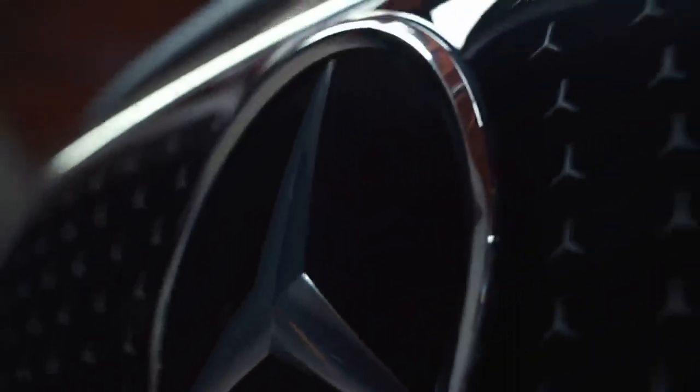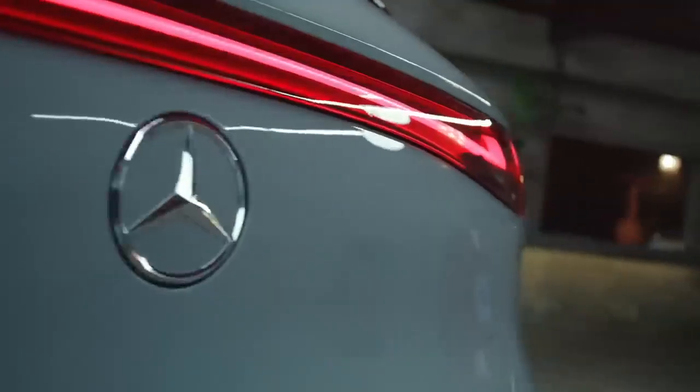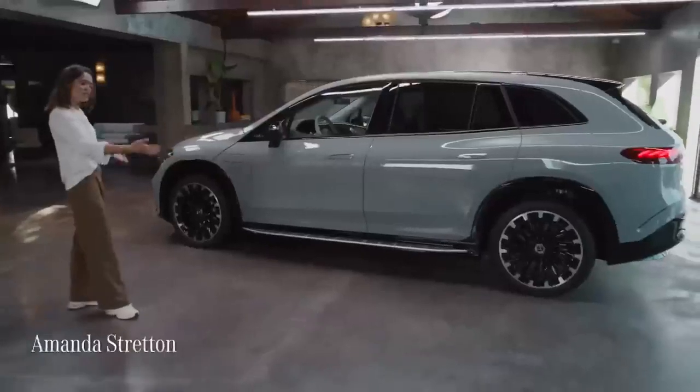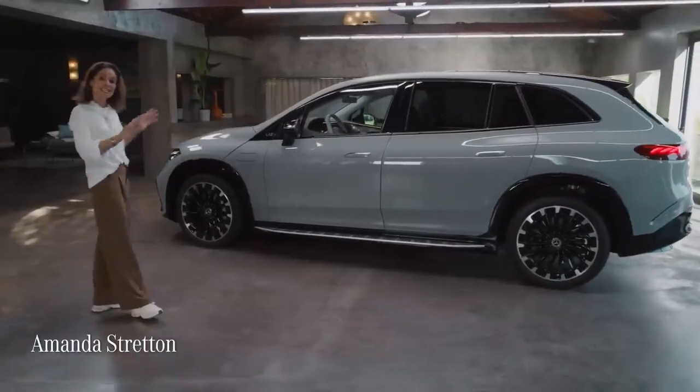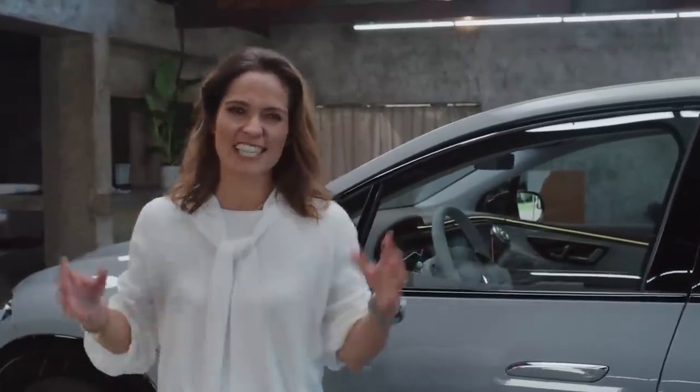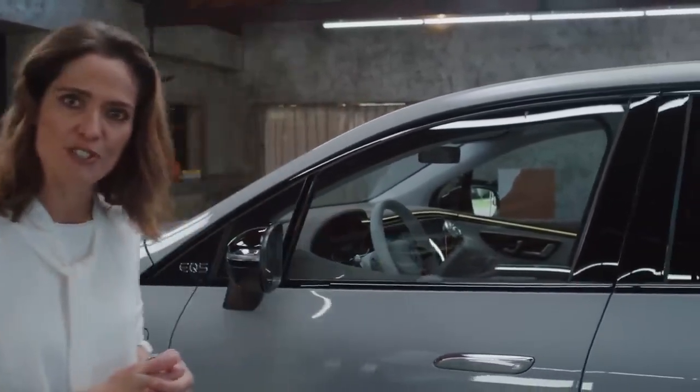The new EQS SUV is the first all-electric luxury SUV from Mercedes EQ, and it's based on the same vehicle architecture as the EQS luxury saloon. At first glance, this all-electric architecture clearly distinguishes it from combustion engine cars.